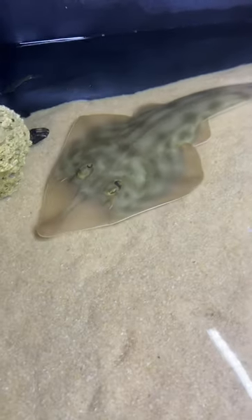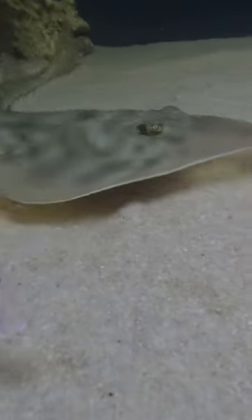Hi everybody, Nick here at Discover Aquatics in northern Kentucky. I just wanted to show off the new shark and stingray pond we built. And the highlight, probably of the year for me, is this shovelnose guitar fish we just got in.